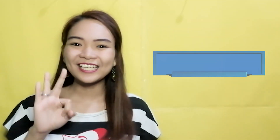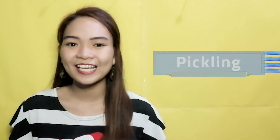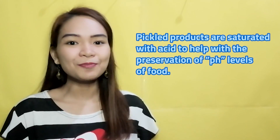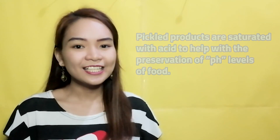Number 3: Pickling. This method uses a high concentration of acid. Pickled products are saturated with acid to help with the preservation of pH levels of the food. Heat treating these products — such as using a water bath or steam canning method — is still important to prevent any potential bacterial growth that may remain in the jar.